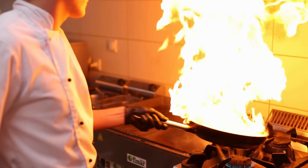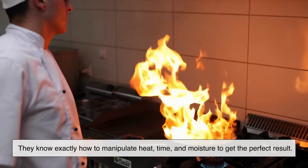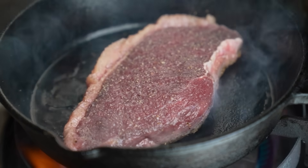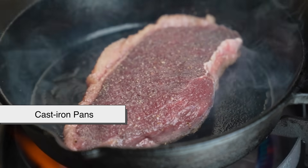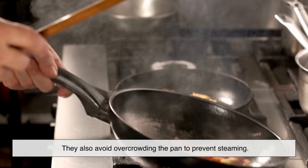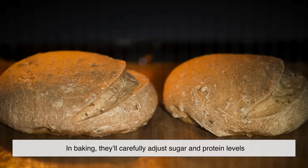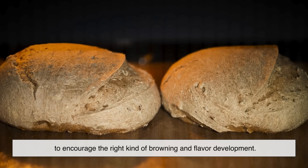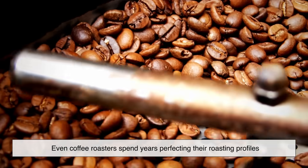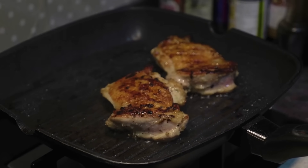Professional chefs are masters at controlling the Maillard reaction. They know exactly how to manipulate heat, time, and moisture to get the perfect result. When searing meat, chefs often use cast iron pans because they retain heat so well. They also avoid overcrowding the pan to prevent steaming. In baking, they carefully adjust sugar and protein levels to encourage the right kind of browning and flavor development. Even coffee roasters spend years perfecting their roasting profiles to maximize flavor through the Maillard process. It's science meeting artistry in the kitchen.